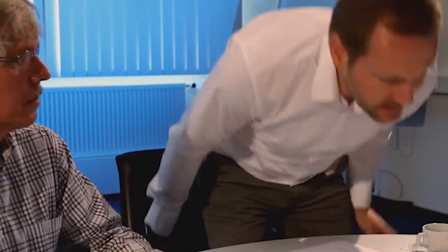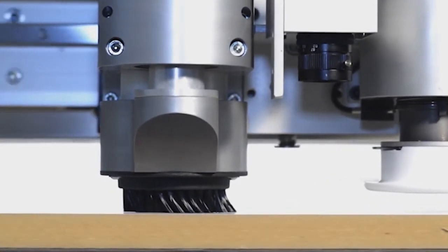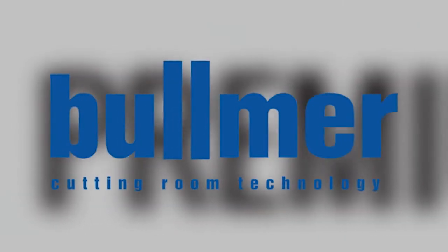A team of 130 employees who value their work and have the technical knowledge are glad to be a point of contact for their customers, and for whom quality, service, and competence are a matter of daily life — this is what makes Bulmer a provider of cutting solutions who is in great demand all over the world. Bulmer. Cutting Room Technology.